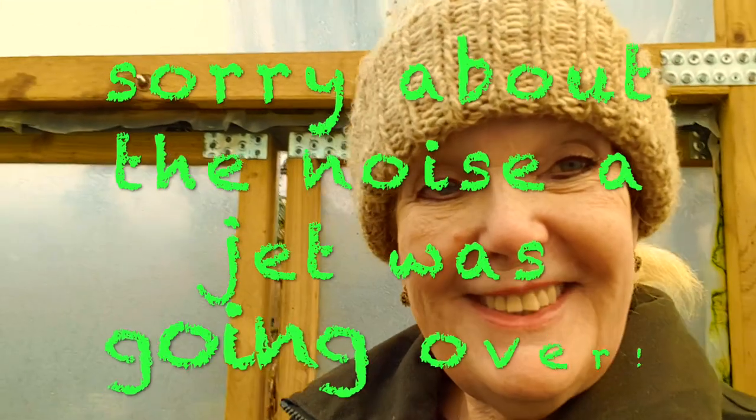Happy New Year everyone! Sue here from Sue's Dole Brodmine Gardens Day and it is the 11th of January 2022. Let's see how crazy this year is going to be compared to the last two years. We're now on year three of you know what.